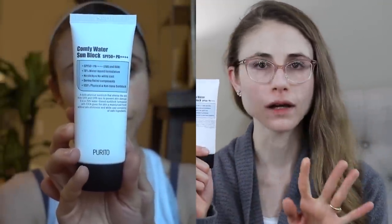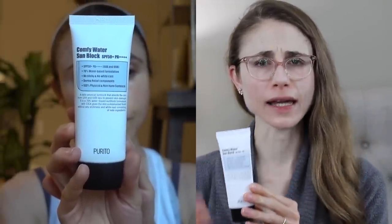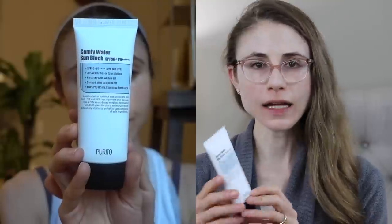Hey guys, I've got a sunscreen review for you all that you've been requesting for some time. It is the mineral sunscreen by Purito — the Comfy Water Sunblock SPF 50 PA 4 plus. Purito is a K-beauty brand and I get the products on YesStyle. I reviewed their chemical sunscreen for you guys in the past, so I'll link that video down below if you're interested, but this one is a mineral sunscreen.